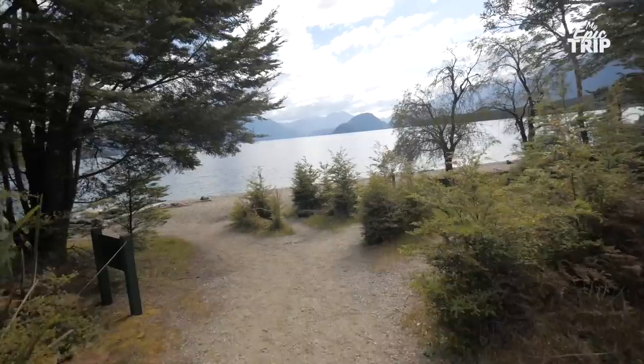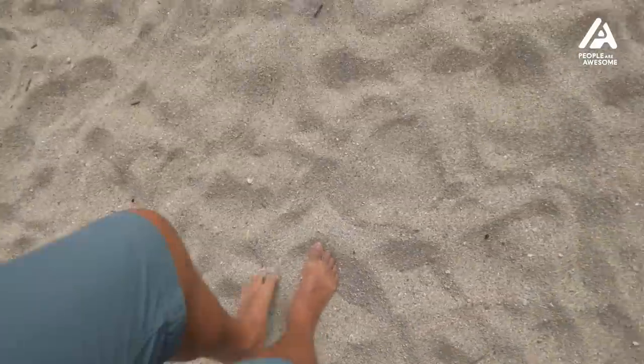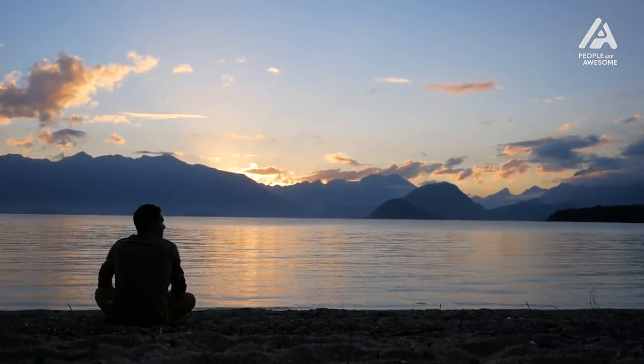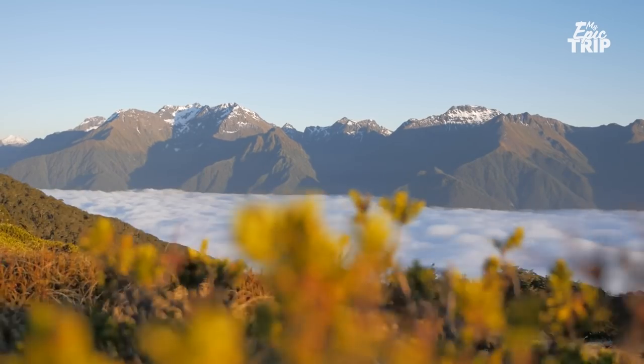If you like this video and it's the first video you've seen of mine, definitely subscribe so you can follow my adventures around New Zealand and the rest of the world and see me develop as a filmmaker. Lots more to come. So where do you think we should go next? Let us know in the comments.